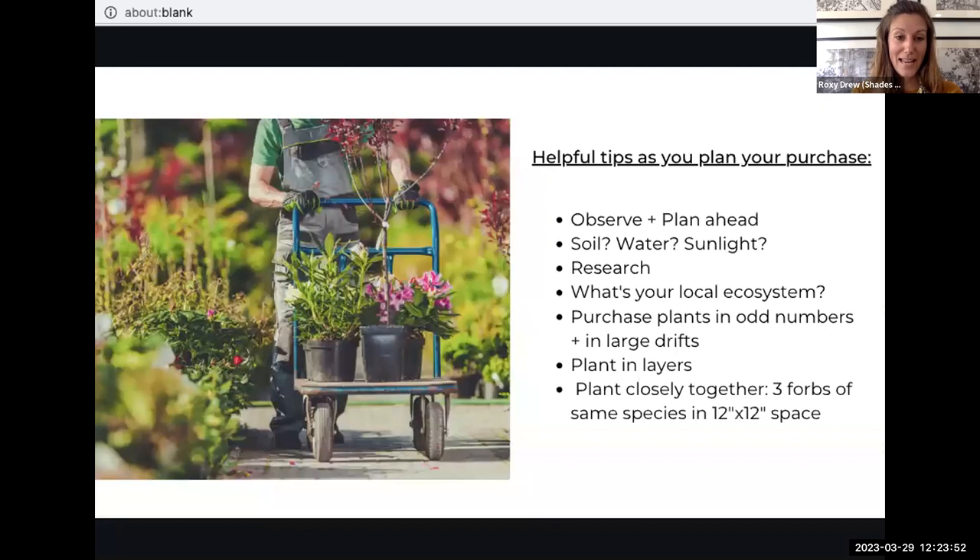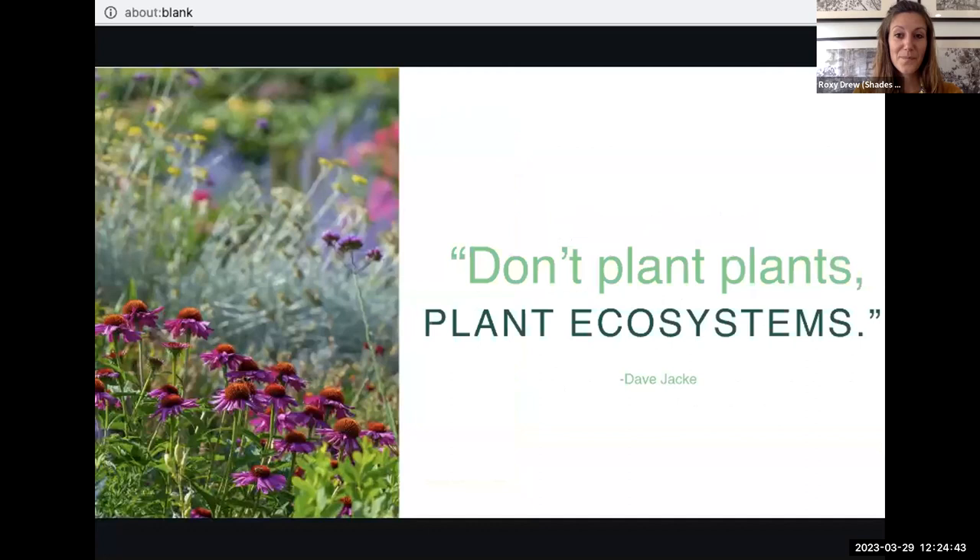Let's get out of the habit of buying just one plant and plunking it in a sea of mulch as if it's furniture. Plants are supposed to have friends — intermingle them in drifts of similar species, planted in layers that all function together. Try buying odd numbers, which appeal to our eye. A good rule of thumb: plant three forbs of the same species in a 12-by-12 space, then repeat this grouping two or three more times or as a connected swath throughout the garden bed. This will have a greater ecological impact and be visually calming. Don't plant plants — plant ecosystems.